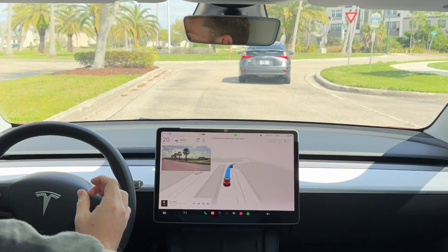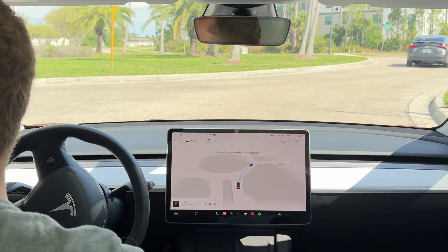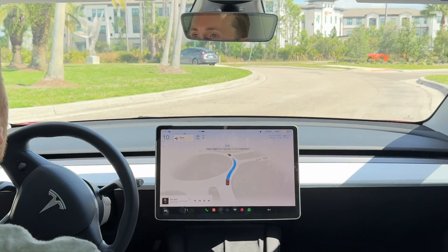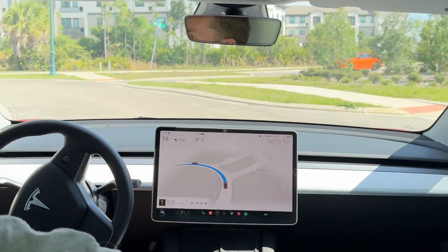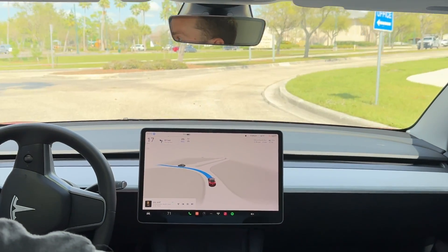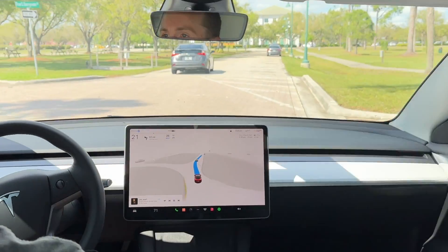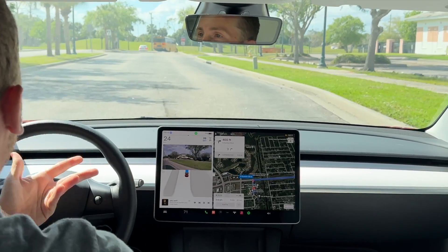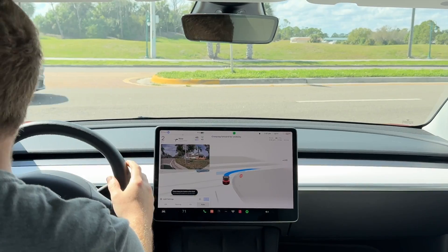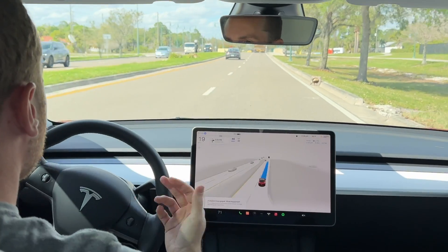Now we have to go through a roundabout. It's being a little more cautious than I would — it came to almost a stop when I wouldn't have — but we're going all the way around it. Here's another situation with no lines at all, but it knows the general area to drive in, and it handles it just like that.